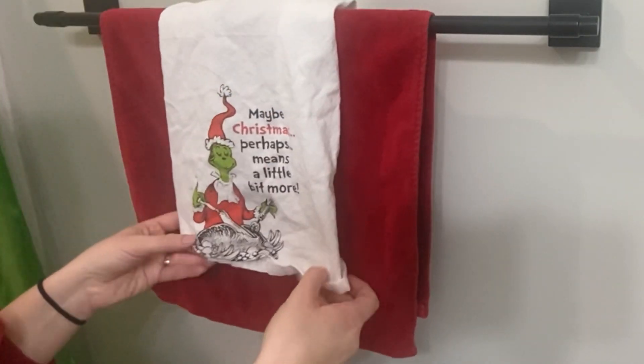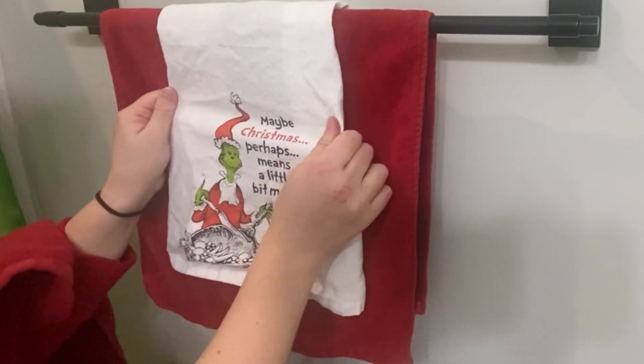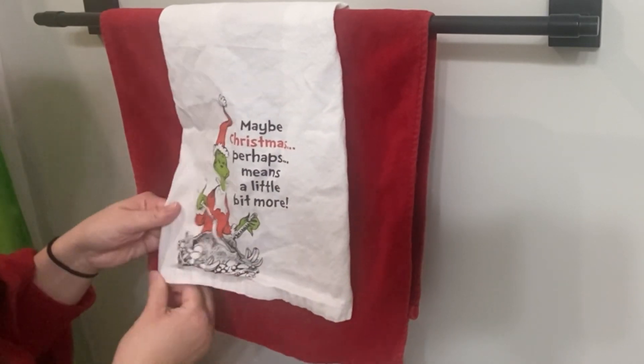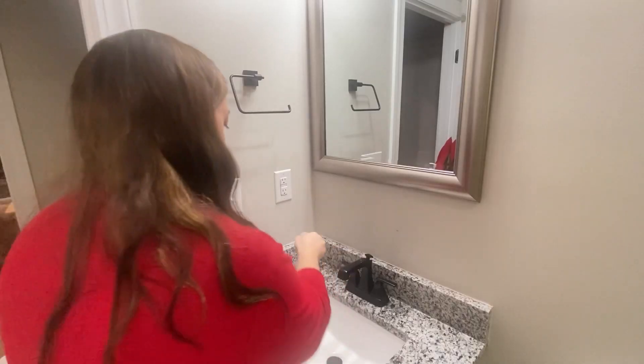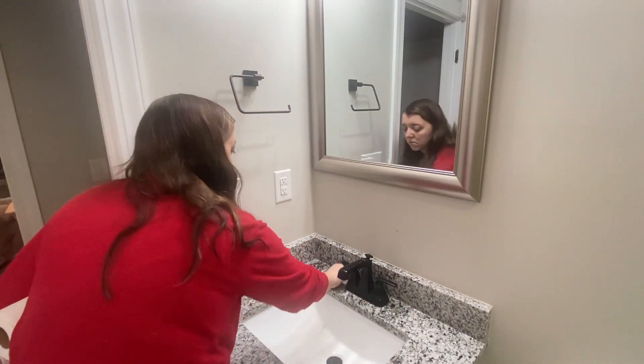I had just taken these towels out of the dryer, so I was trying to get some of the wrinkles out. But I love this towel — I actually got it a few years ago at Hobby Lobby. That quote is probably one of my favorite quotes from the Grinch: 'Maybe Christmas perhaps means a little bit more.'